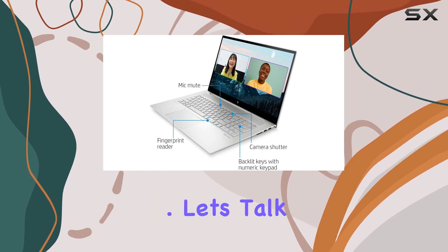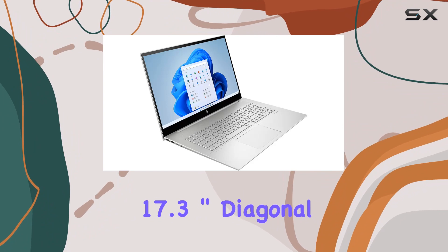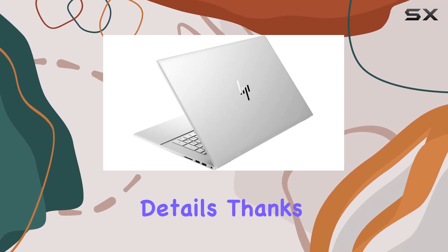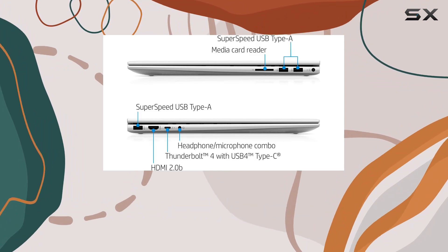The 17.3-inch diagonal touchscreen offers a brilliant FHD display with IPS technology, delivering vibrant colors and crisp details. Thanks to Intel Iris Xe graphics, your visual experience is further enhanced whether you're streaming content, editing photos, or gaming.